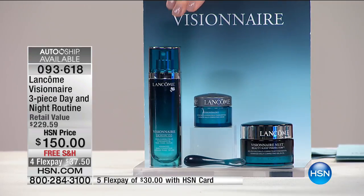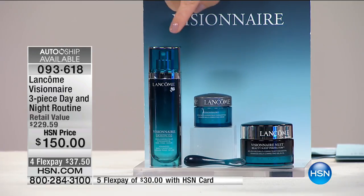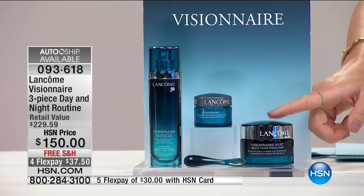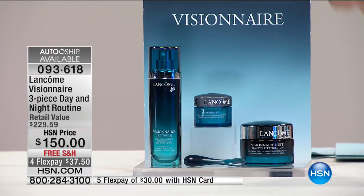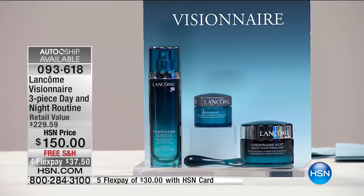It's $80 off. You have the 1.7 ounce of the Visionnaire serum — that by itself is $115. You're also going to receive the Visionnaire gel and oil, brand new, that's $89. You're also going to receive the Visionnaire Advanced Cream, that's $25.50. You get the entire day-night routine, addressing skin radiance, hydration, lines and wrinkles — with a patent-pending formula nobody else has.